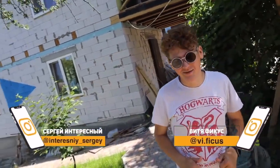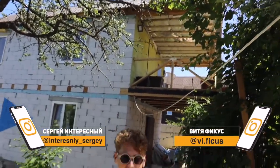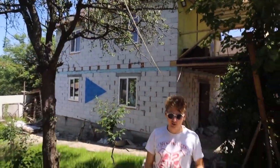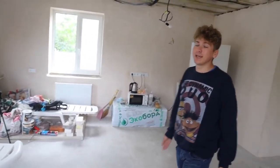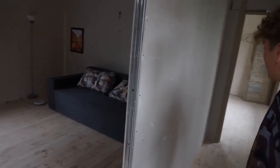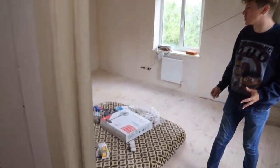Hi guys, you're watching Interesting and Pickers. If you haven't watched our previous video, let me tell you that we built this big house in 60 days — yes, in two months we built a two-story house. This is how our first floor looks now; it's really cozy. We still need to do the renovation: flooring, stretch ceiling, and window seals. This is the second floor where our bedrooms are located — my bedroom with one window, and Sergei's bedroom with three windows. It's not much larger but it looks more spacious.